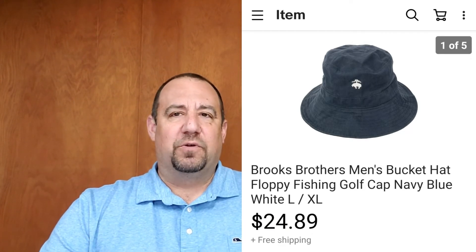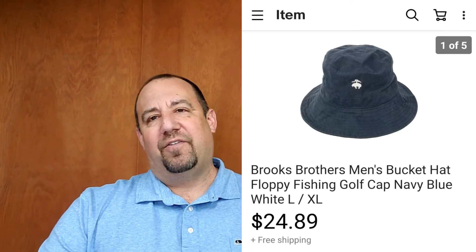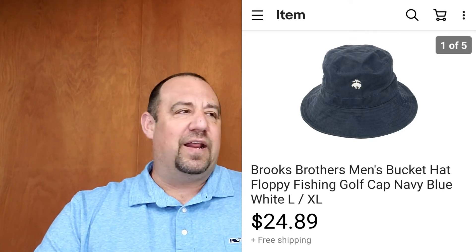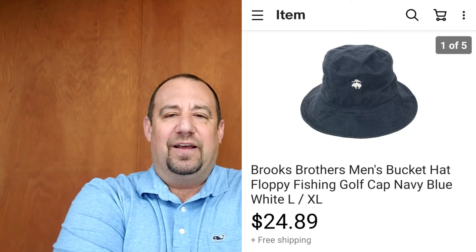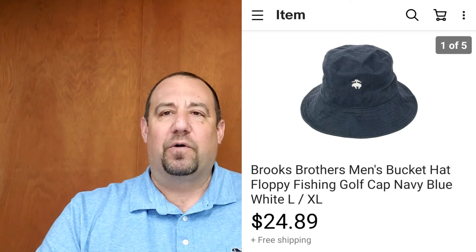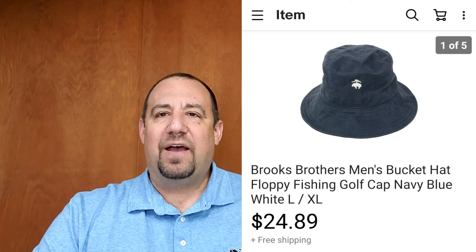Don't be afraid to hold out for good money on hats. I see big YouTubers selling hats all day long at $10 — there's nothing wrong with that if you're getting them at the bins — but it's not hard to get $20 to $25 out of hats. I'm showing you a whole string of them here. Just take good photos and you can get some really good money. You don't have to settle.